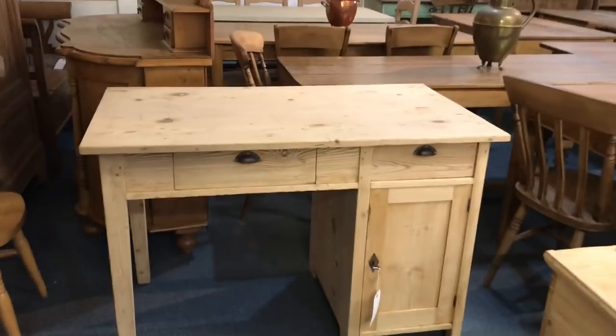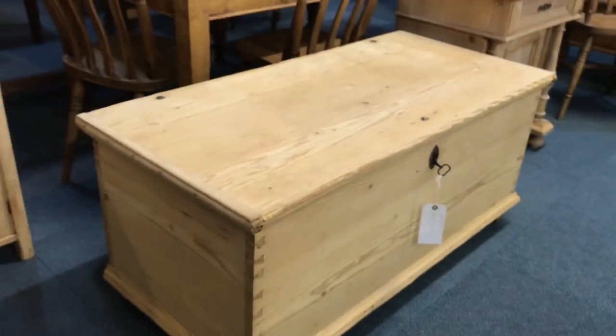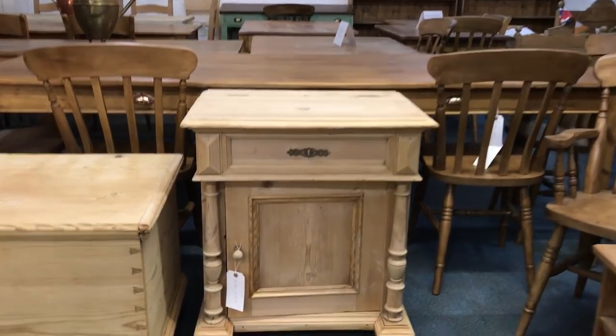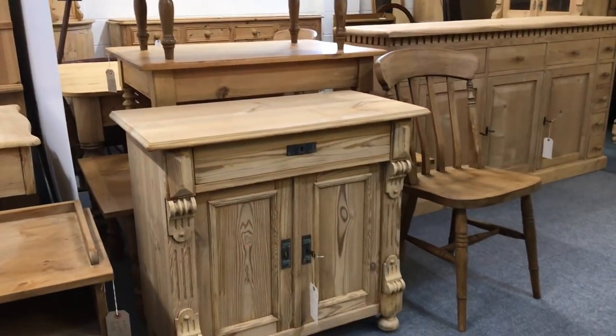A lovely small desk — two drawers above the knee hole and then a cupboard door to the right with a shelf inside. Then another flat top box, slightly larger than the other one. Then a small one-drawer cupboard with columns — you can see the nice columns there. Then we come round to another small cupboard with one drawer at the top and two drawers below.